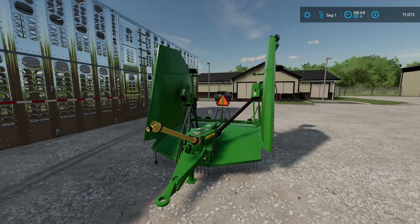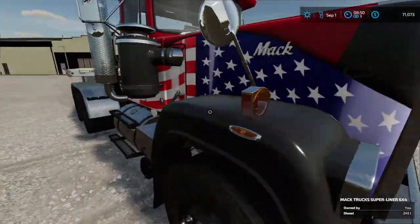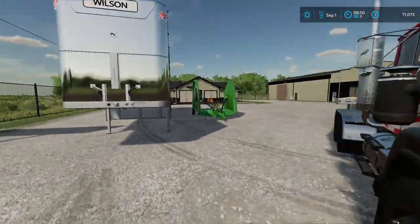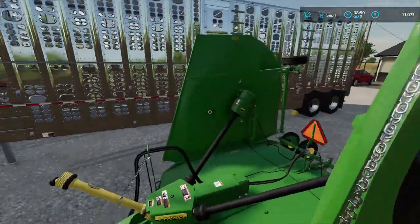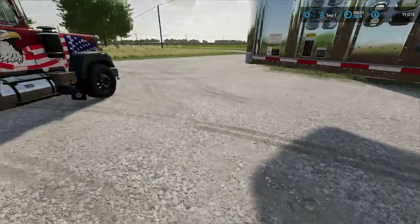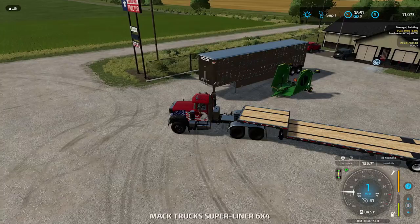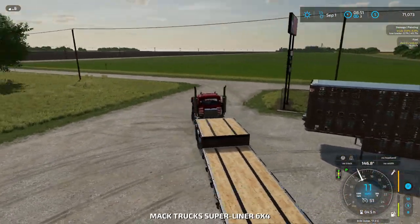This new mower has a wider working width, which will be better for the bigger field, but it's going to require a wind rower — something we're going to have to look into this month since this mower has no such capability that our old John Deere had. I was able to trade those in straight across; it was right around $15,000, so that was a pretty straight across trade.